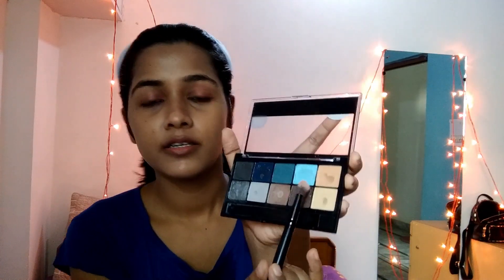I'm applying a Jekylline lip pop on my lips as blush. Then for eye shadow, I'll use this first. After that, I'll use a Moua palette with two colors and set it in place.